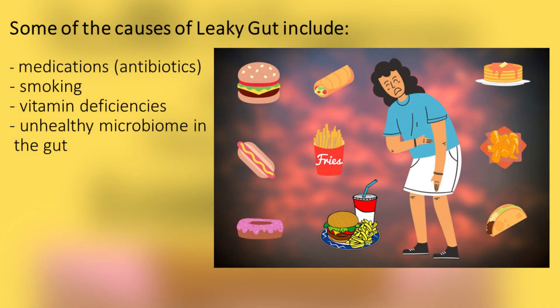Some of the causes of leaky gut include medications, specifically antibiotics, smoking, vitamin deficiencies, unhealthy microbiome in the gut, and poor diet.